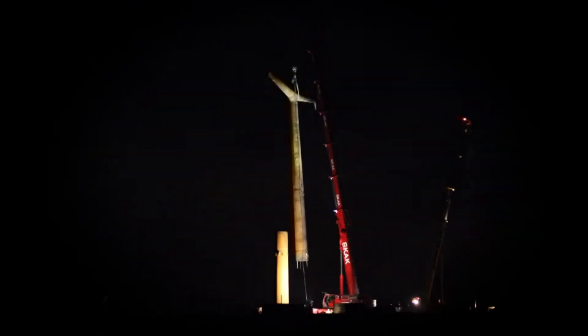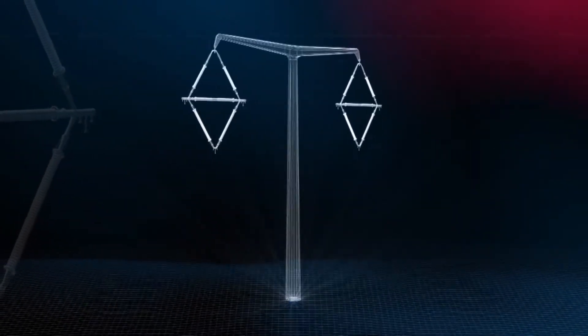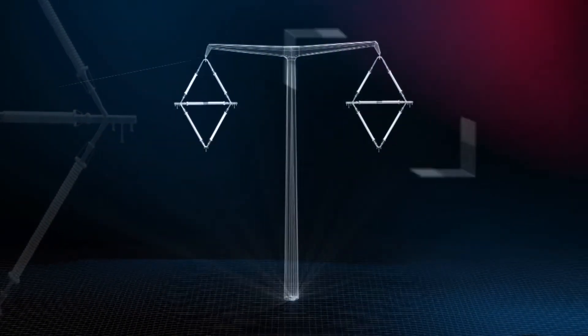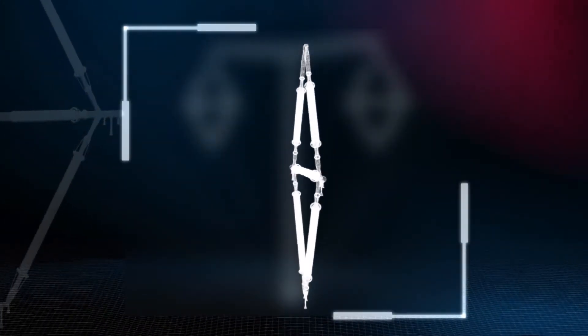The suspension pylon was the first prototype to be tested. It would need to be capable of carrying power lines in straight lines over great distances, with enormous pressures placed on its two diamond earring structures.